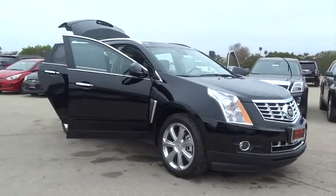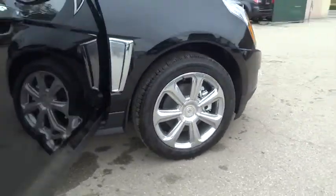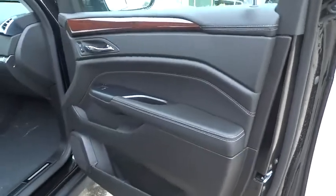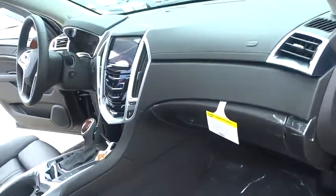Here are some of this vehicle's great options: navigation system, power passenger seat, steering wheel audio control, stability control, remote engine start, traction control, anti-lock braking system.